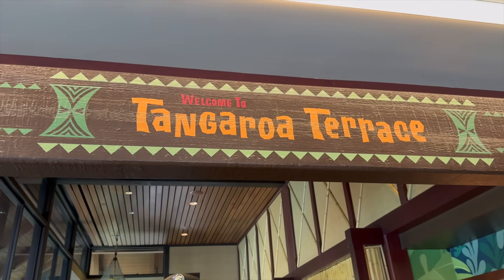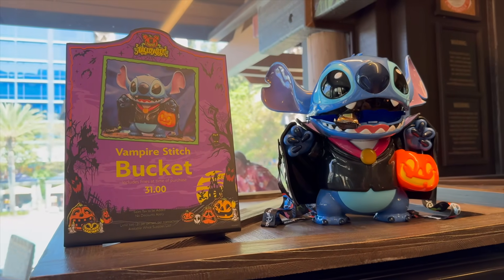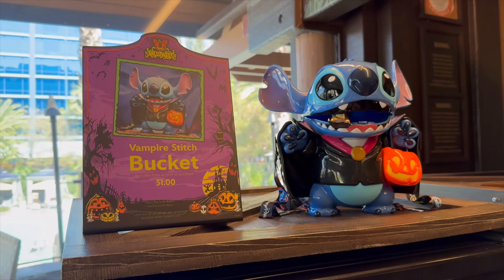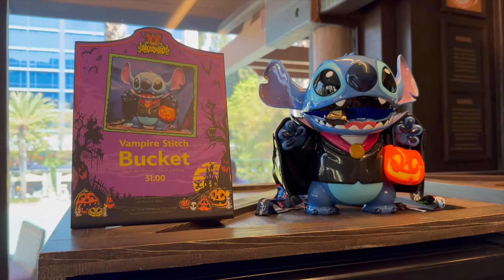One more thing before we leave here at Tangaroa Terrace — it looks like they still have the Vampire Stitch popcorn bucket in stock. If you guys want him, I do believe he's actually served with fries. You can find him inside this store.